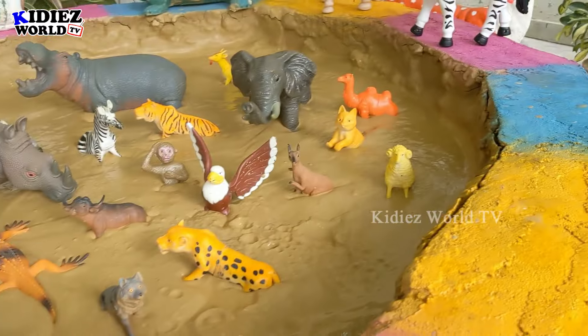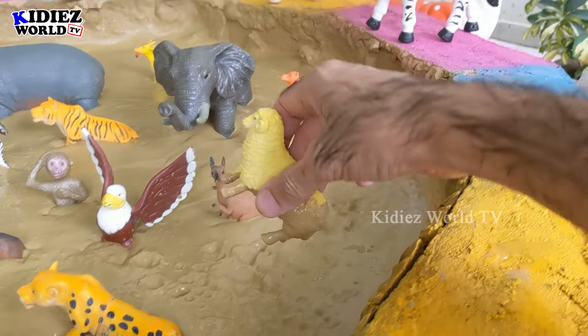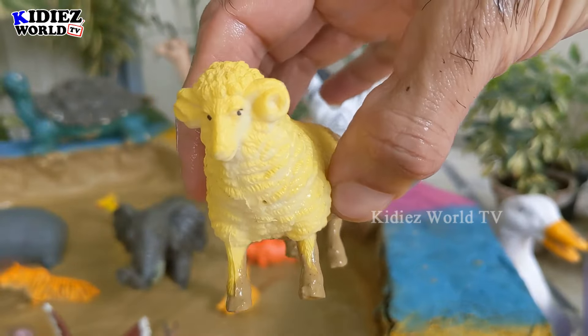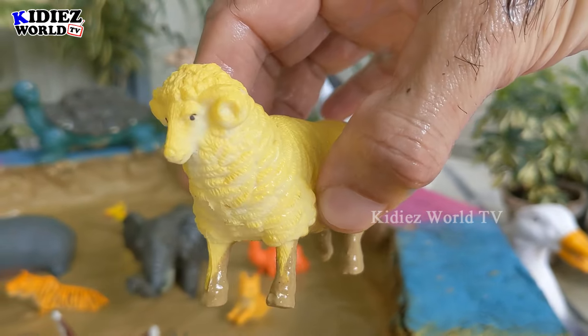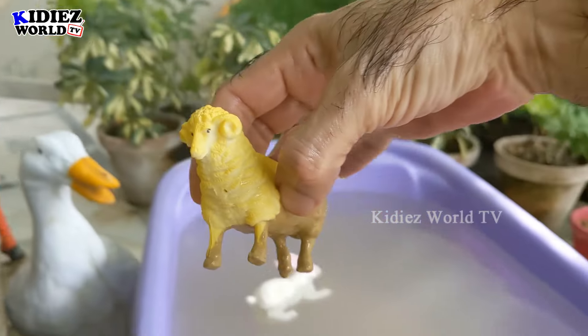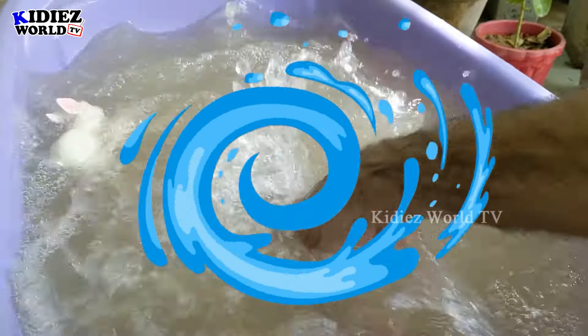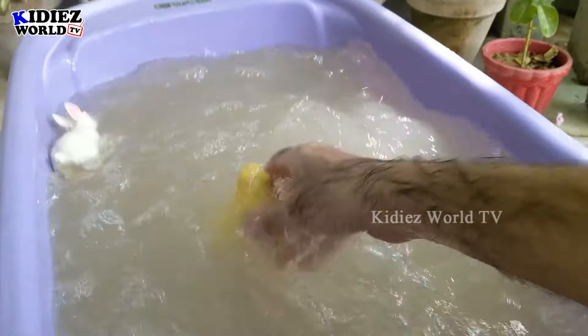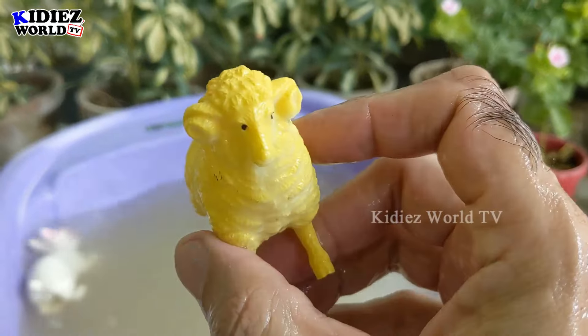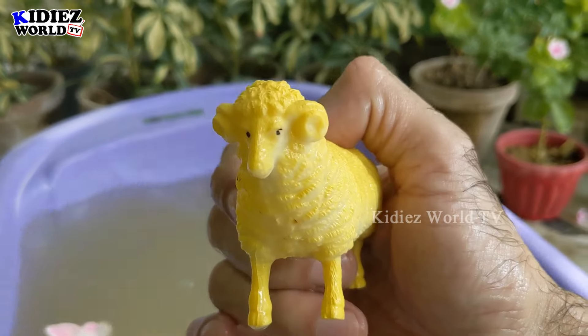Let's check out the next one. We have this cute sheep — yellow color, very beautiful, full of wool. This sheep is dirty, we'll wash him in this wash tub. Oh wow, just look at him — yellow sheep!